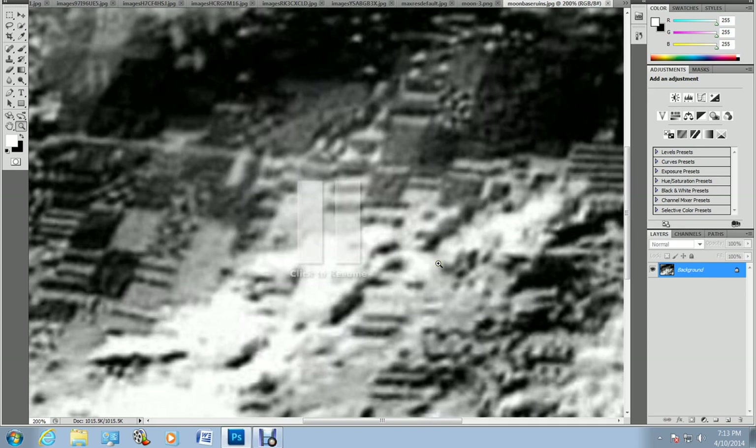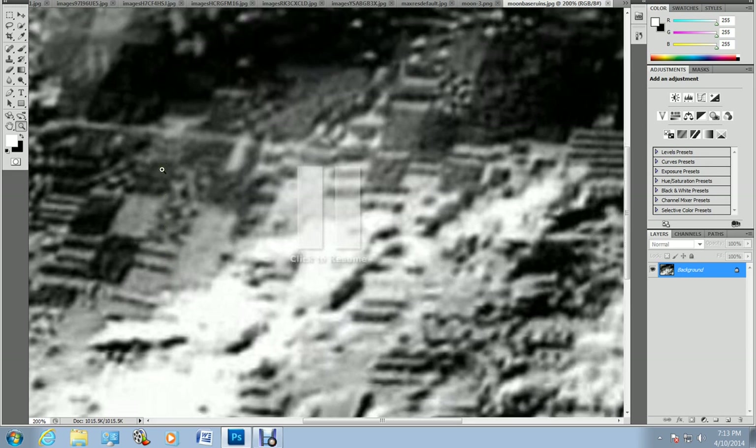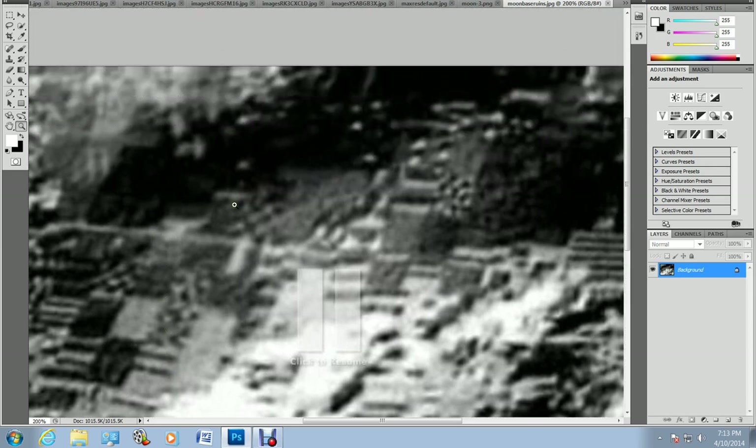Some people say this is pixelation, but this is a city. I don't know whether this is on the moon — someone says yes this is a moon image. It's definitely a digital image. What tells me it's not pixelation is that there's stuff running this way and that way, they're different sizes, there are little bits here and little square bits there. This is not pixelation — this is a city for sure.